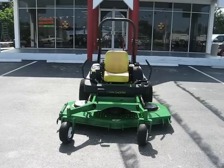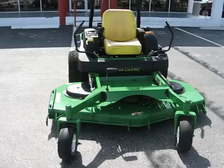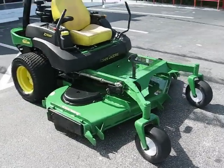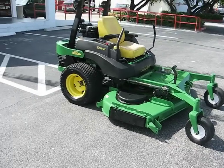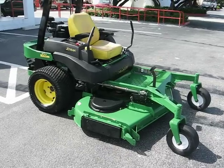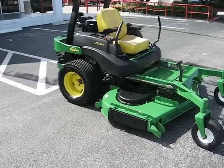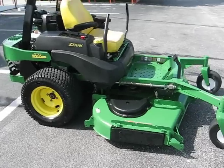Welcome to another bright and sunny day here at Jumbo Equipment, 4405 South U.S. Highway 1 in Fort Pierce. In the lineup today, a beautiful 2006 John Deere 777 Z-Track 72-inch zero-turn mower.